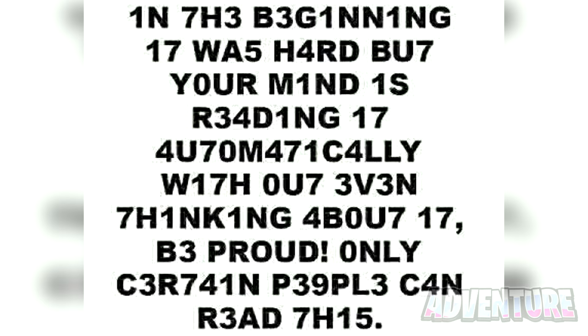Only a genius can read this secret message. To some people looking at their screens right now, they can only see a bunch of random numbers and letters. But the smartest people will actually be able to read and understand the secret message. Try to see if you can read this and comment below what it says. I'll be hiding all the comments who read this correctly.